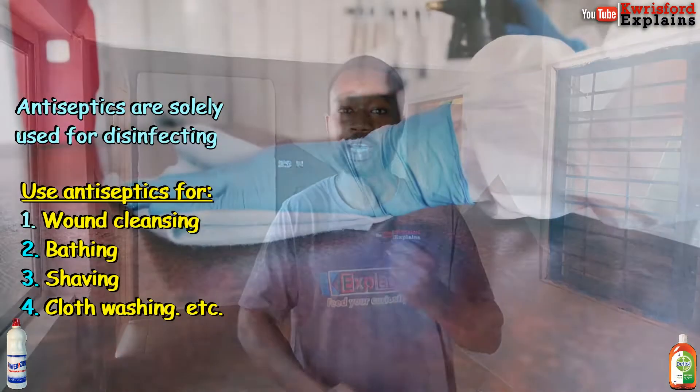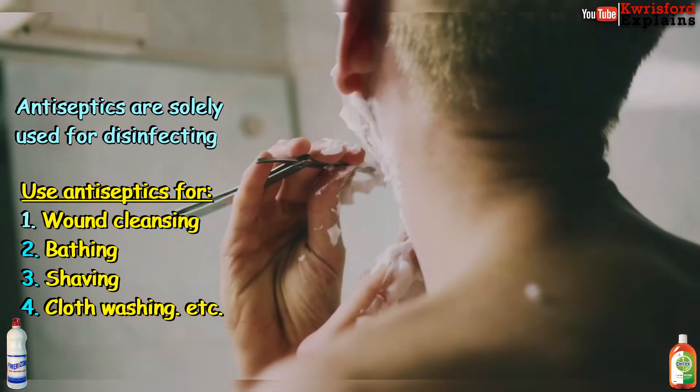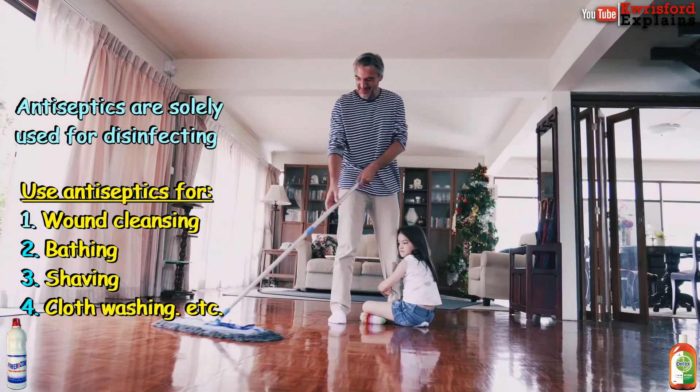But use the antiseptic for wound cleansing and things that do not really require the use of bleaches. So thanks for watching this video — I hope you've discovered something new and learned something new today.